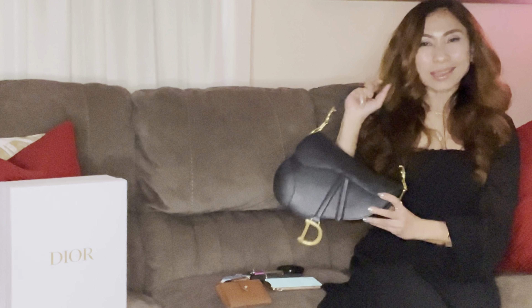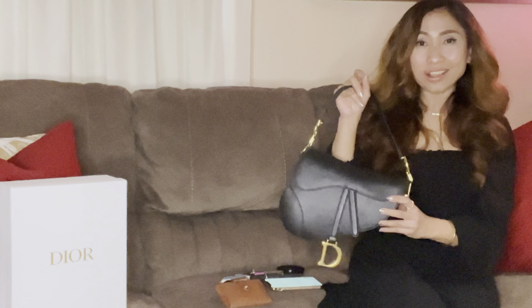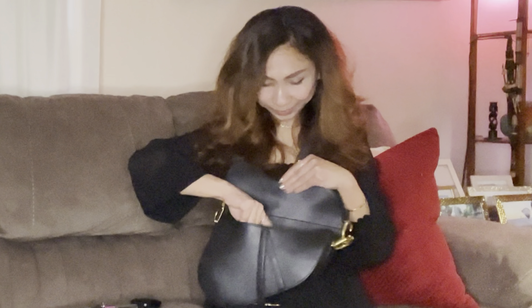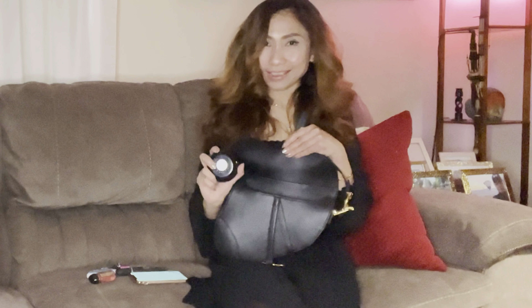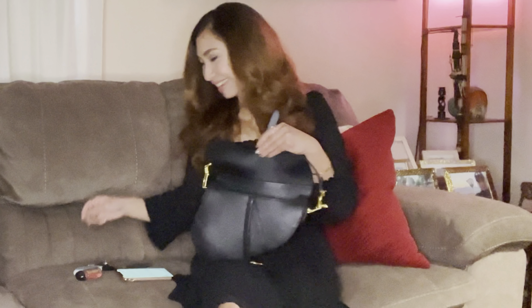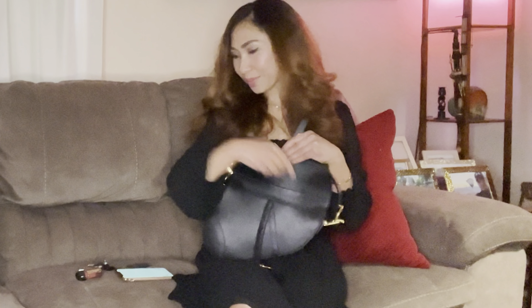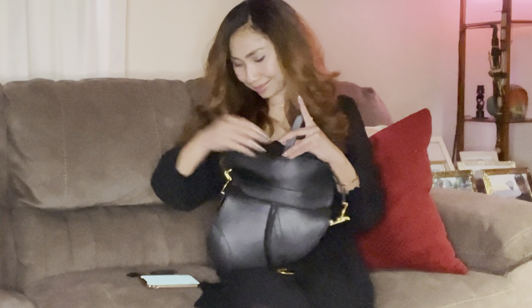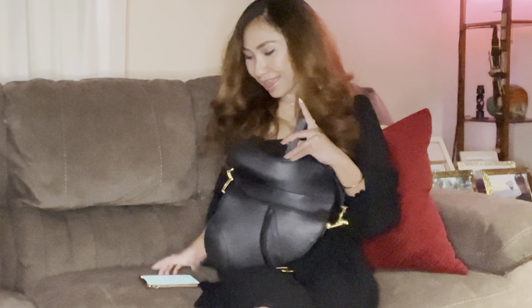People say this Dior saddle bag isn't really functional, but we'll see what I'm going to put in here. First, always the card holder, and powder if you like to touch up your makeup, also lipstick, a little perfume — I always bring that — and mints, and of course hand sanitizer, and the keys. And last but not least, my phone.